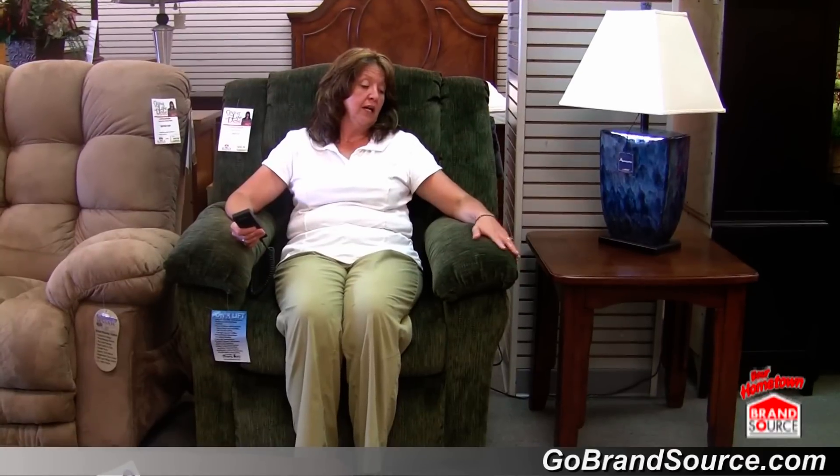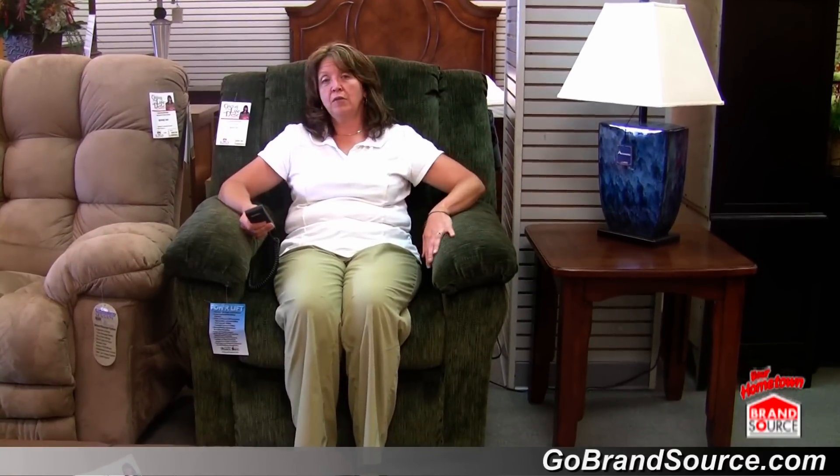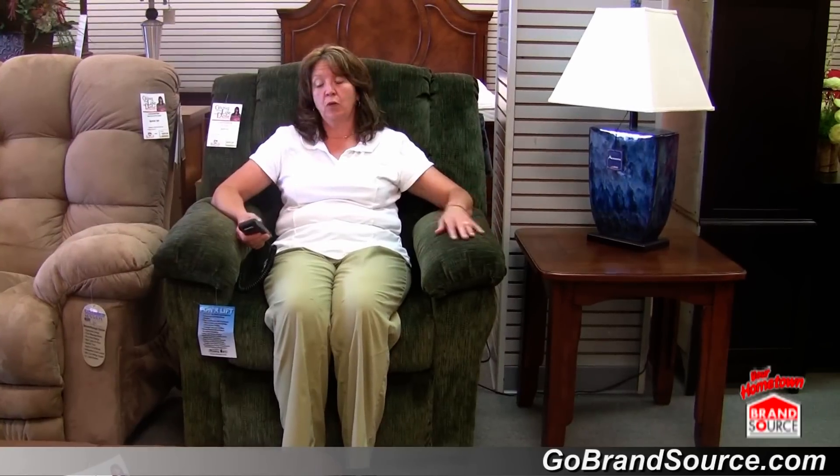Now, the beauty of this chair is that it's very reasonably priced. It has a beautiful fabric cover. Again, this nylon fabric cover will clean really, really well and it'll wear very, very well.